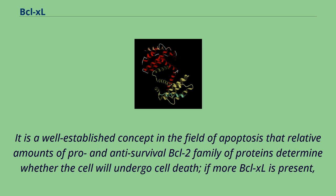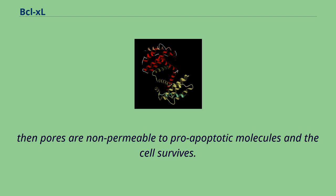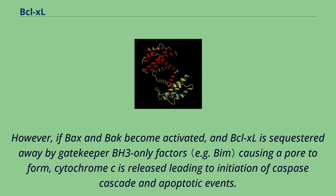It is a well-established concept in the field of apoptosis that relative amounts of pro- and anti-survival BCL-2 family of proteins determine whether the cell will undergo cell death. If more BCL-XL is present, then pores are non-permeable to pro-apoptotic molecules and the cell survives.